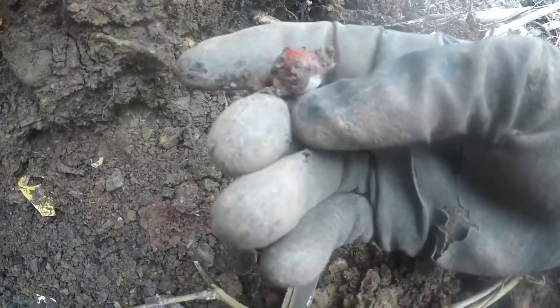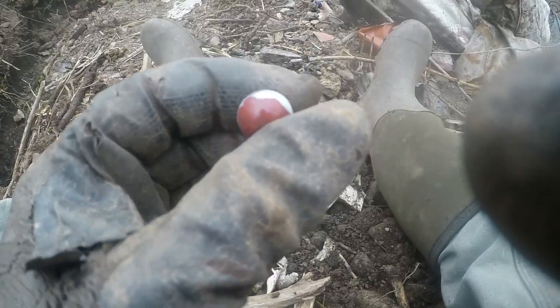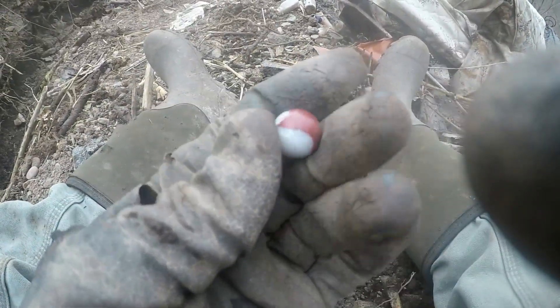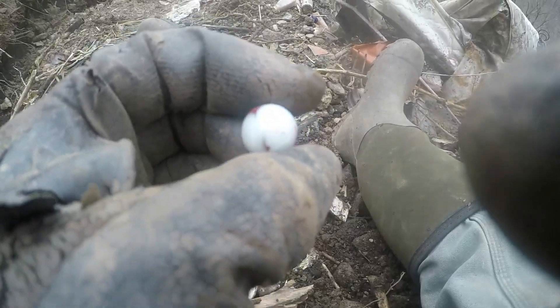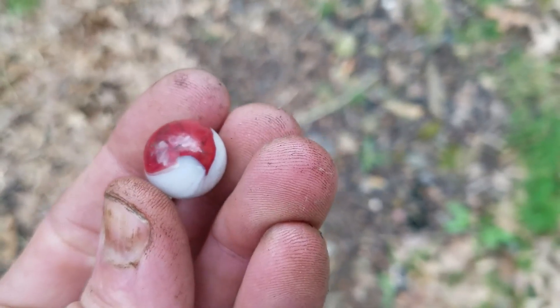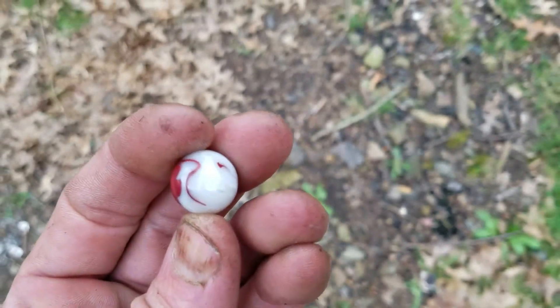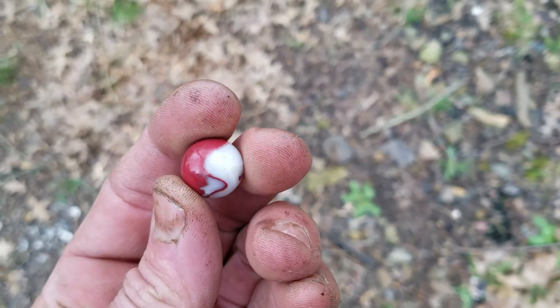Looks like one of them real nice red alley eyes — oh, look at the swirl on that! It's an oxblood swirl. All that red is oxblood — you can see it clearly. Look at that! That is a day maker. That's worth the whole trip up here right there. That's a beautiful marble — wow, nice condition too. Look at that oxblood swirled on that white swirl base. That's really nice.